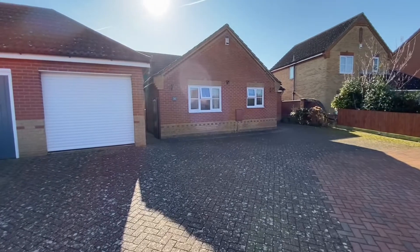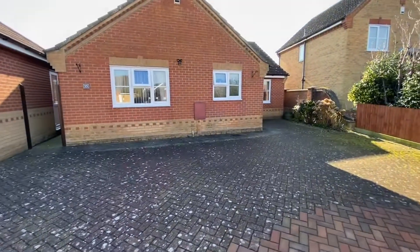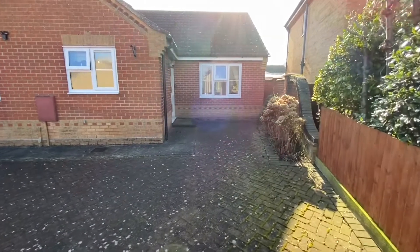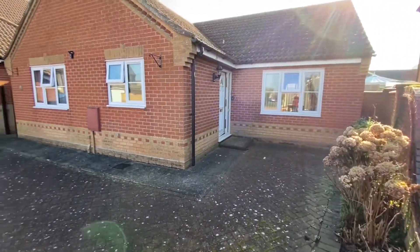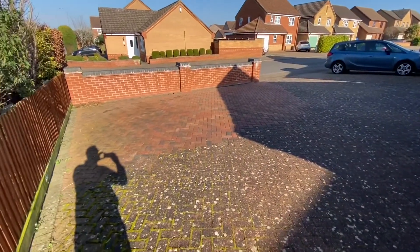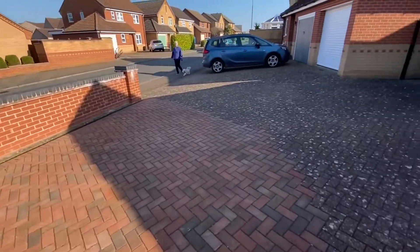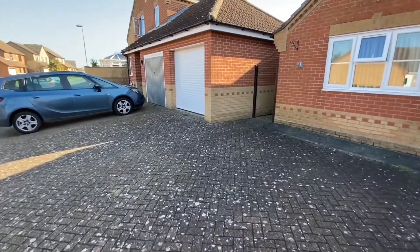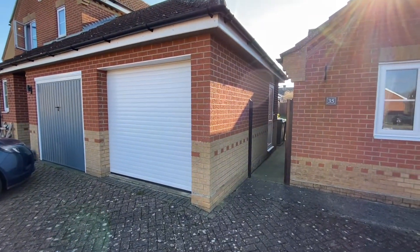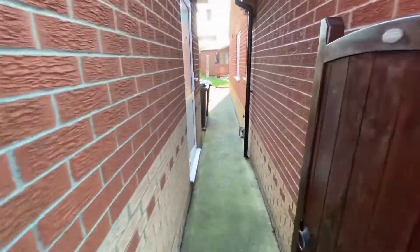Good morning ladies and gents. Today I'm in sunny Attleborough in Norfolk outside this property called 35 Snowdrop Drive. It's an interesting property — quite a bit bigger than it first appears because it does go back a long way. It's very well presented, with plenty of parking. You've got all this area of brickweave drive set behind the wall. This is a nice quiet residential area. There's a single garage at the side with a white overhead roller door, and then access down the side here.